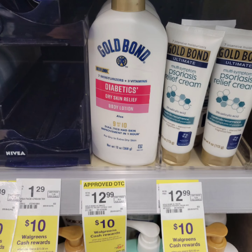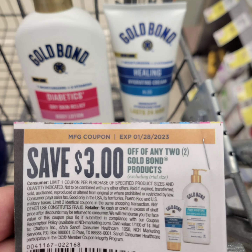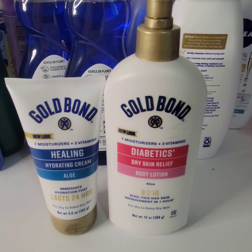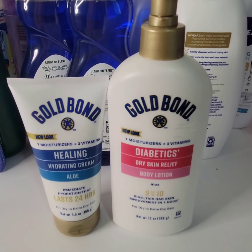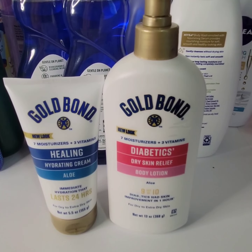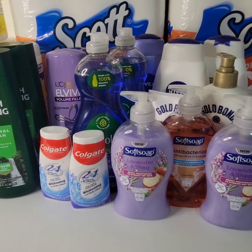Gold Bond products: spend $20, get $10 Walgreens cash. I'm getting the Gold Bond Diabetics Dry Skin Relief, 13 fluid ounce, for $12.99 and a Gold Bond Healing Lotion for $8.99 — a total of $21.98. I'm using a $3 paper coupon when you purchase two Gold Bond products, so I'll be paying $18.98 and get back $10 Walgreens cash, bringing the cost down to $4.49 each.